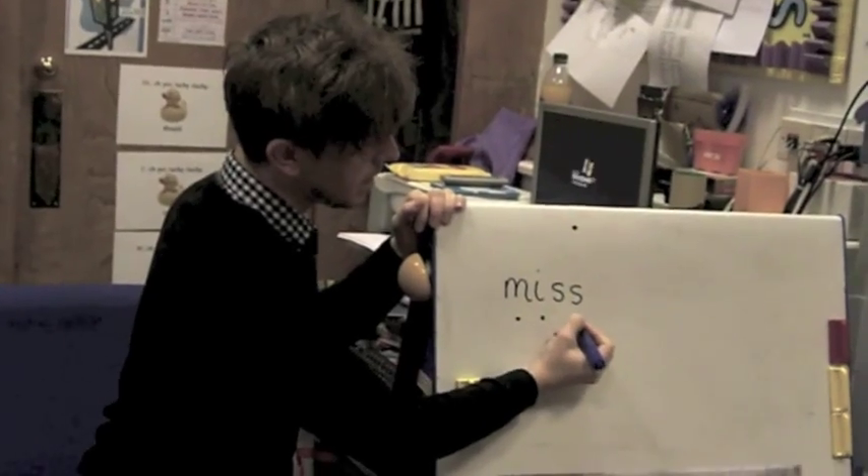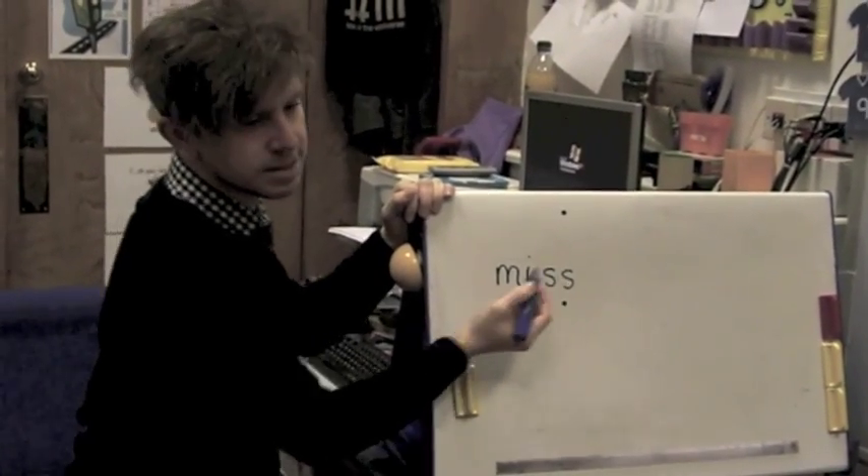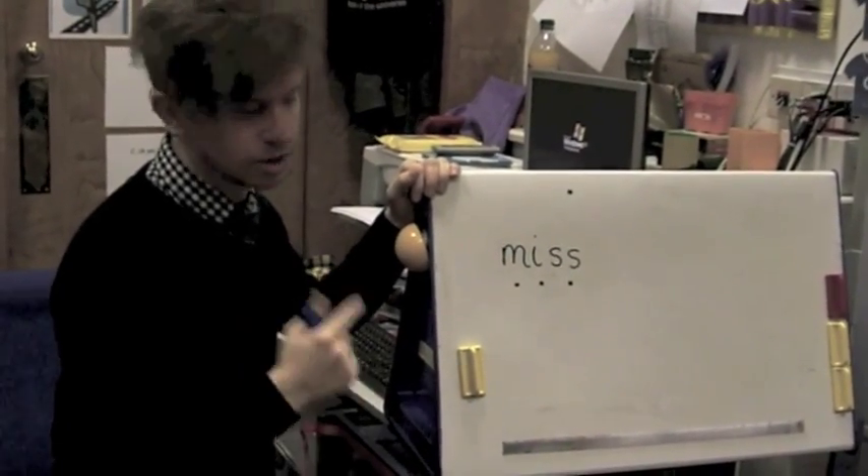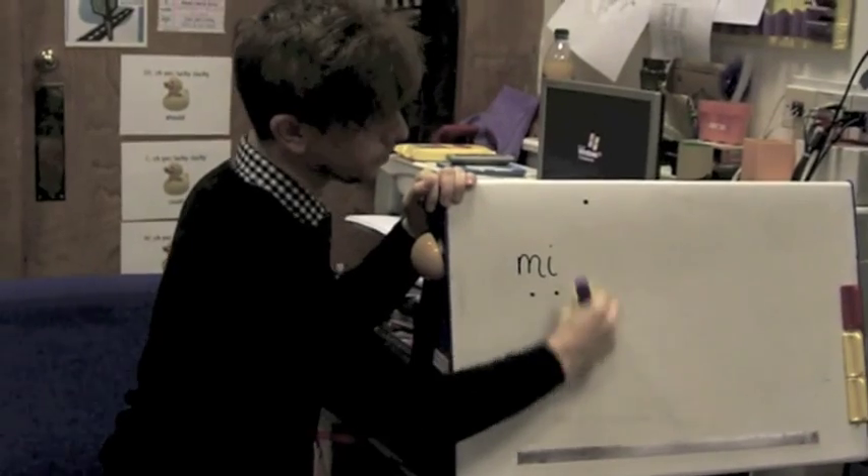I ask the children to put sound buttons underneath each phoneme, so they get an appreciation for the number of phonemes — the number of sounds — in each word.